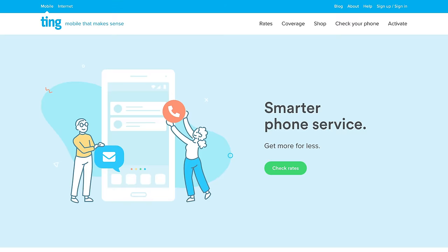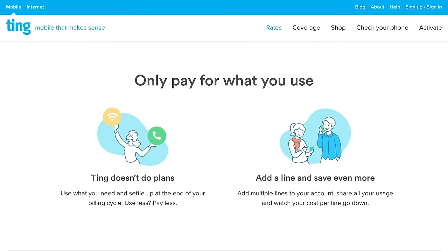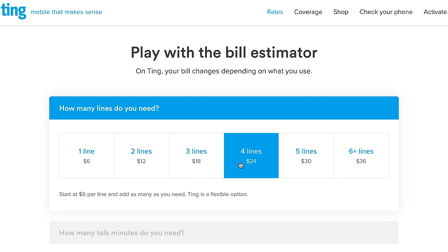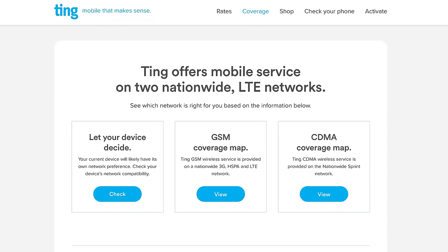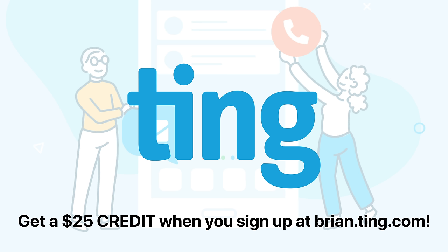Thanks again to Ting, the smarter choice for affordable cell phone service. You pay a fair price for the talk, text, and data you actually use — if you use less, you pay less. The average Ting user pays $23 per month. Ting offers nationwide LTE coverage on two networks, so the phone you already own will likely work. All you need is a SIM card. Get $25 off your phone bill at brian.ting.com.